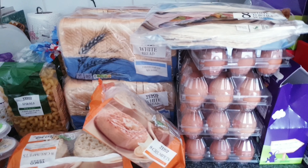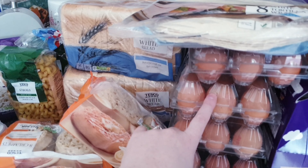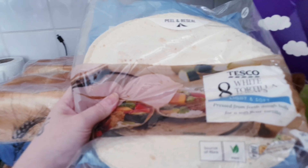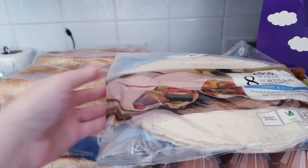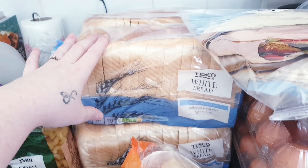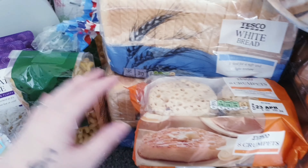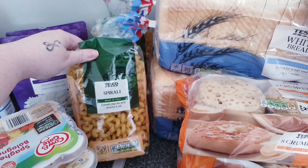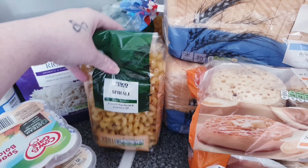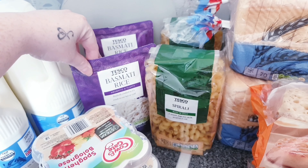Over here we have four trays of eggs — there's 15 in each, we go through these like wildfire. Some tortilla wraps. Four loaves of white bread, two packs of crumpets for breakfast. We have two packs of this spirally pasta — let's just call it spirally pasta.